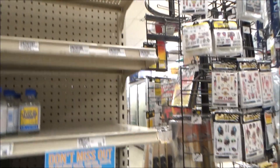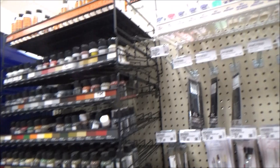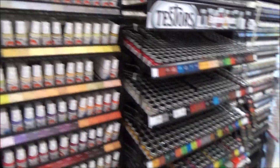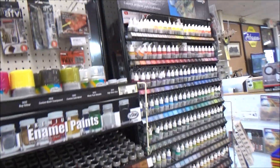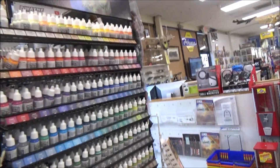Mr. Hobby over here, the Vallejo, some hairy sticks, Mission Models paints. I'm gonna get an AK line — you can still get those sets. All the Testers stuff and the model color.